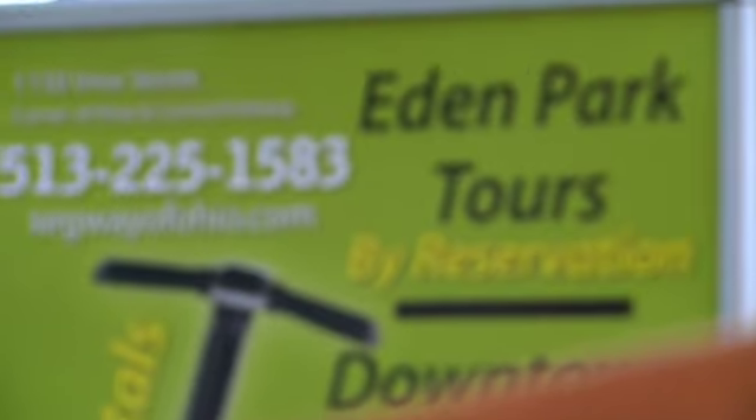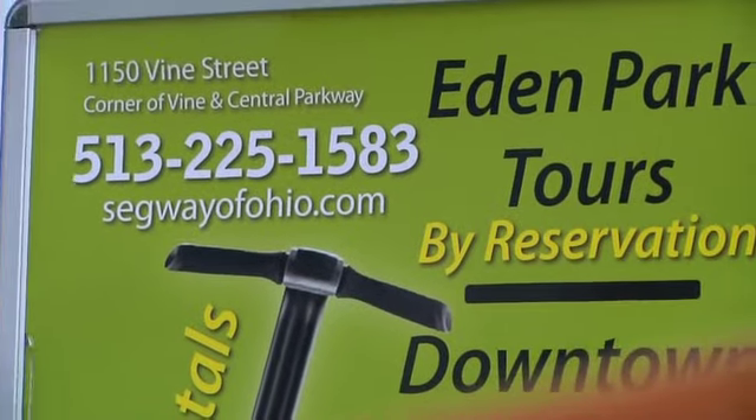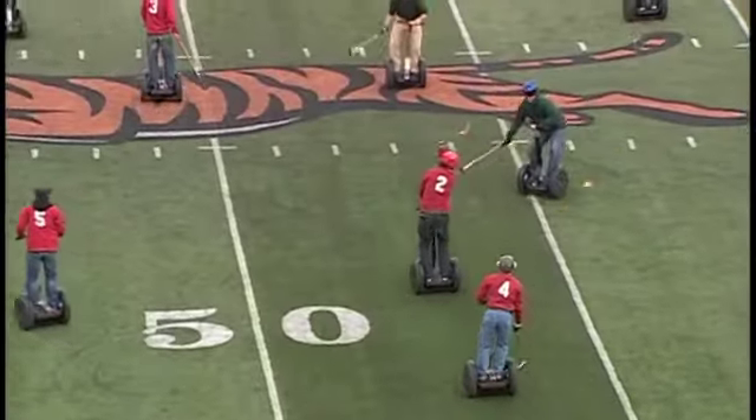Segway of Ohio also specializes in corporate events, including team building, ice breaking, relay races, custom tours, scavenger hunts, or Segway polo.